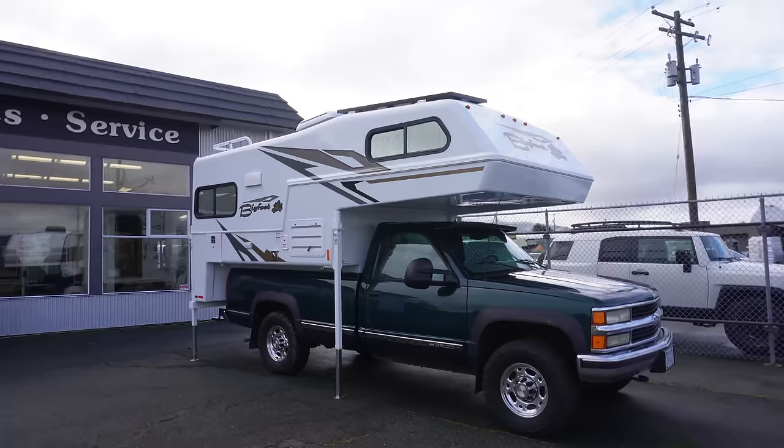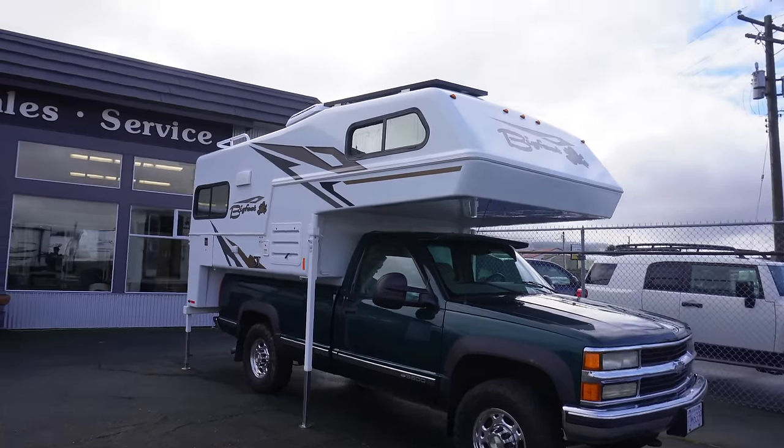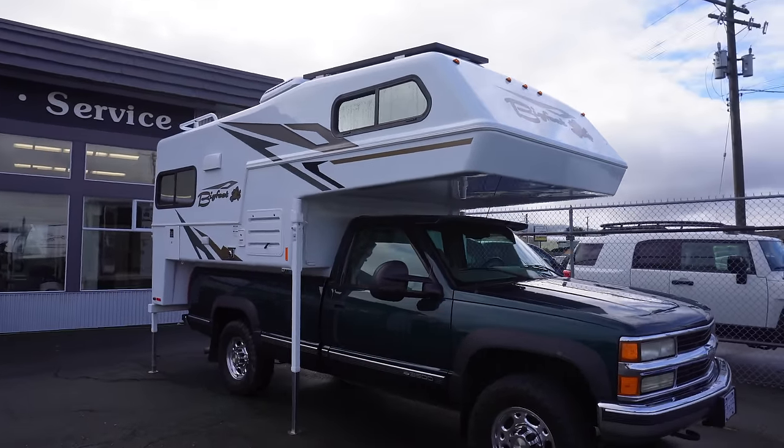What is going on my friends, welcome back to another video. We are back at Peden RV to check out that truck camper that I saw a couple weeks ago. They even put it on this awesome truck for me. This is a 2024 Bigfoot, part of their 1500 series.